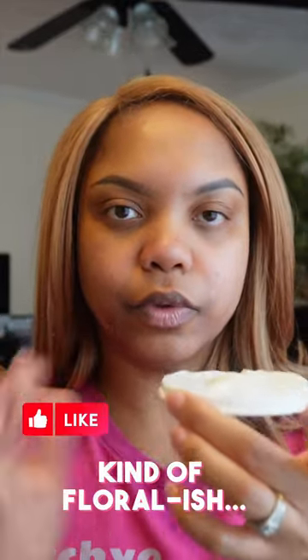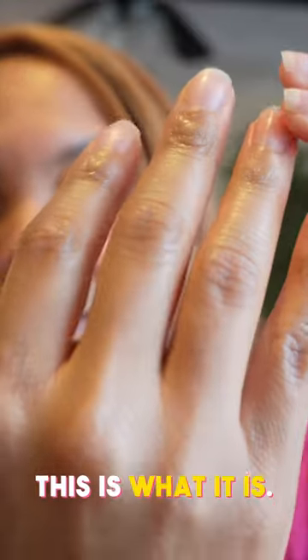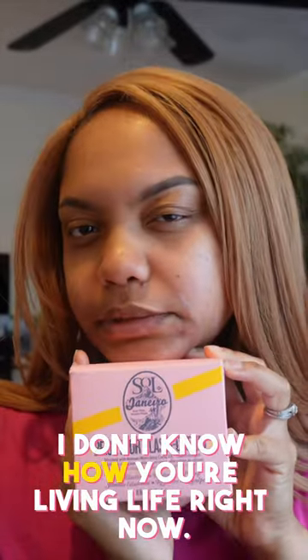It's very light, semi-sweet, kind of floral-ish. Sometimes I just put this on my skin and don't put any body spray or perfume over it. This is what it is — seriously, this is some good stuff right here, guys. If you have not gotten this, I don't know how you're living life right now.